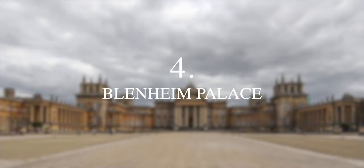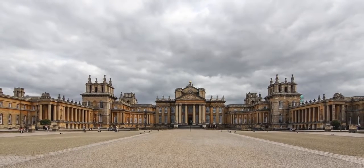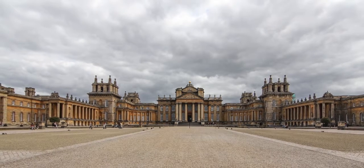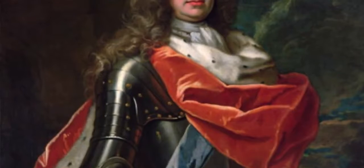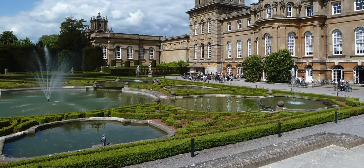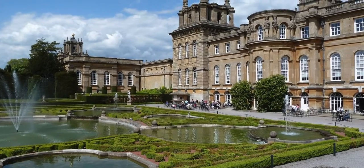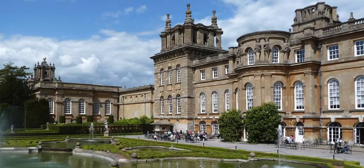No top list would be complete without the inclusion of the mighty Blenheim Palace. Situated in Oxfordshire, Blenheim is the historic seat of the Dukes of Marlborough, with the estate being gifted to the first Duke, John Churchill, following his military success in the War of the Spanish Succession. The palace has remained in the hands of the Dukes of Marlborough ever since, and was significantly the childhood home of British Prime Minister Sir Winston Churchill. Built between 1705 and 1722, Blenheim is the only non-royal house in the UK to bear the title palace, and also enjoys UNESCO World Heritage Site status.